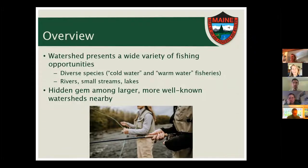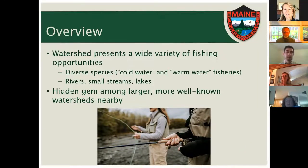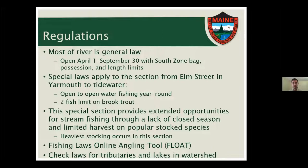Along with your fishing license, I should touch on the regulations governing fishing laws on the Royal River. Most of the river is what we call general law, which means it's open from April 1st to September 30th with standard limits for the number of fish and size. All of that is right in the front of your law book when you first open it up.